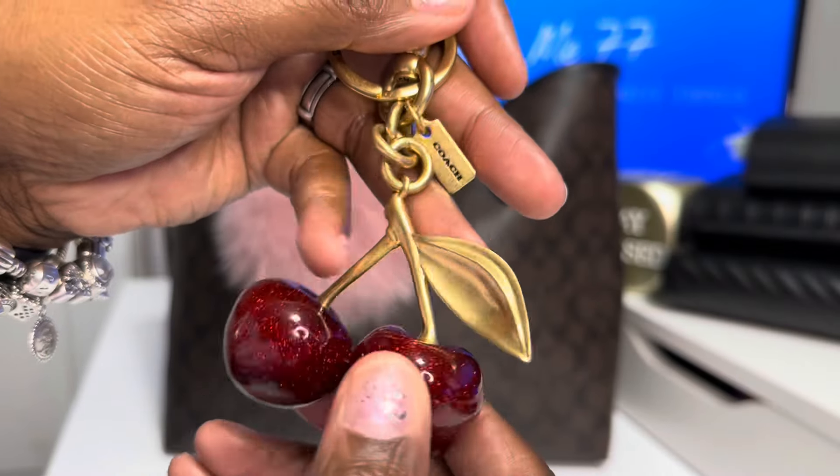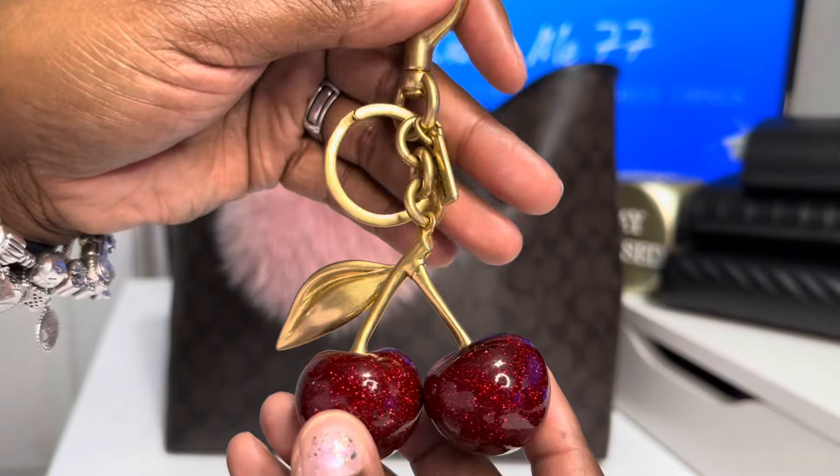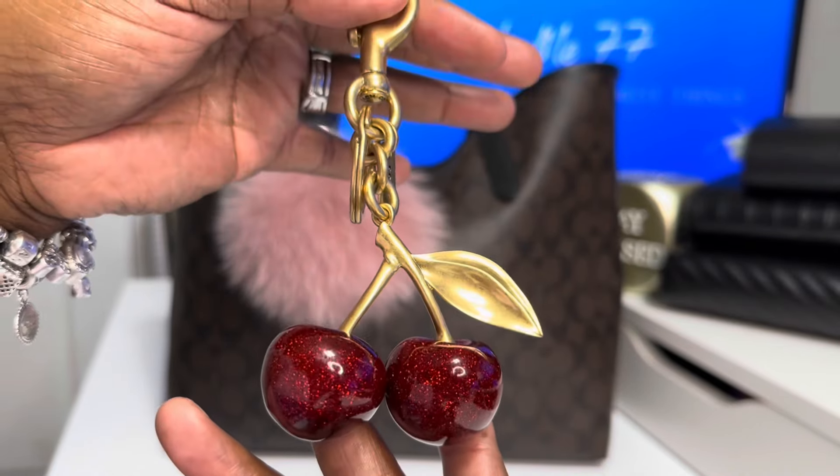I love them. I have heard that people say the leaf will pop off if you're not careful, so I do try to be a little bit careful when I carry these cherries.